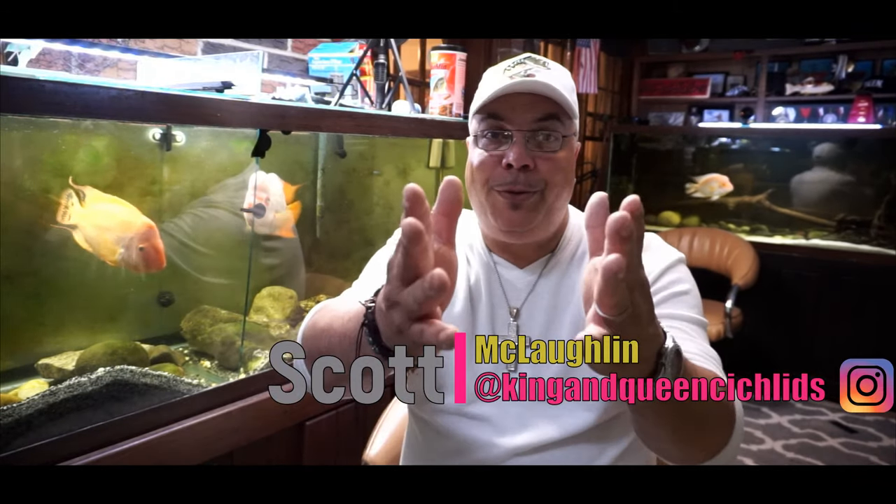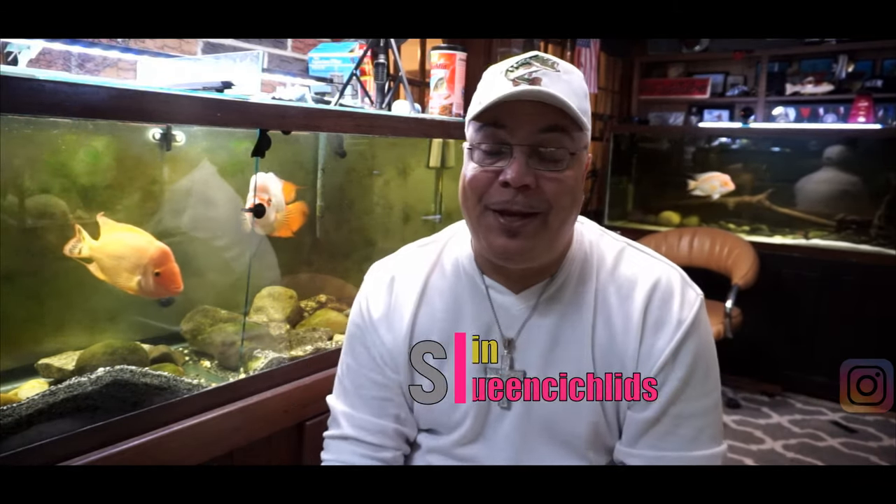What's up guys? It is your boy Scott from King Queen Cichlids bringing you yet another new video. In today's video I'm super excited because we're going to be talking about Midas versus the Red Devil.